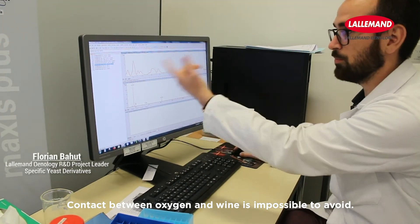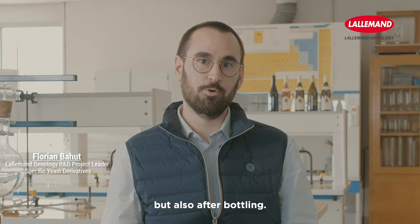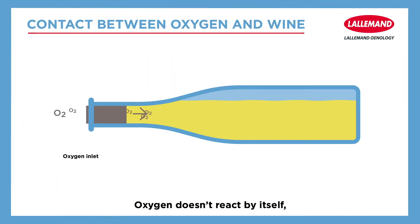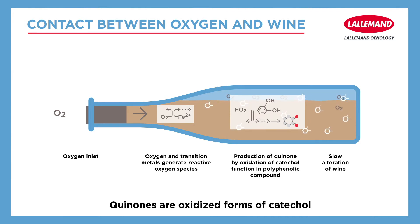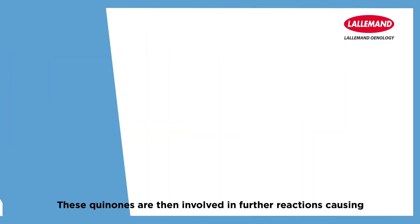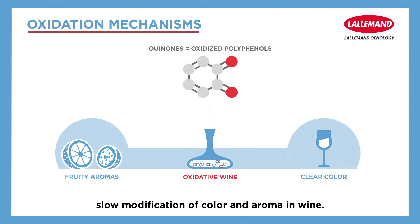Contact between oxygen and wine is impossible to avoid, not only during winemaking but also after bottling, as small amounts of oxygen go through the cork inside the bottle. Oxygen doesn't react by itself, but the presence of transition metals such as iron or copper promotes the production of radical oxygen species or quinones. Quinones are the oxidized form of catechol, which is present in most polyphenolic compounds, and are then involved in further reactions causing slow modification of color and aromas in wine.